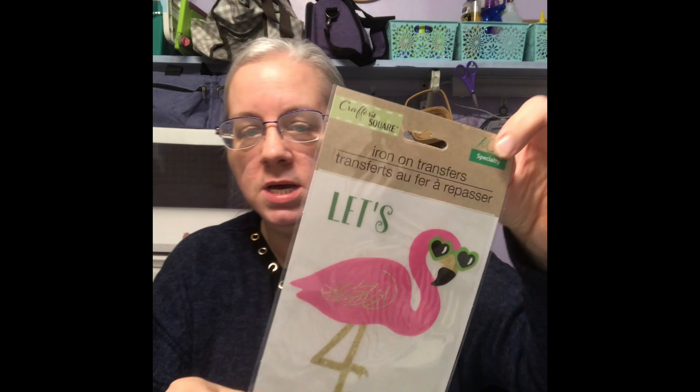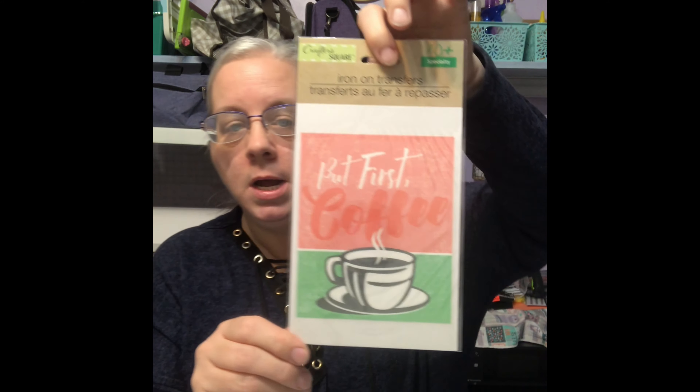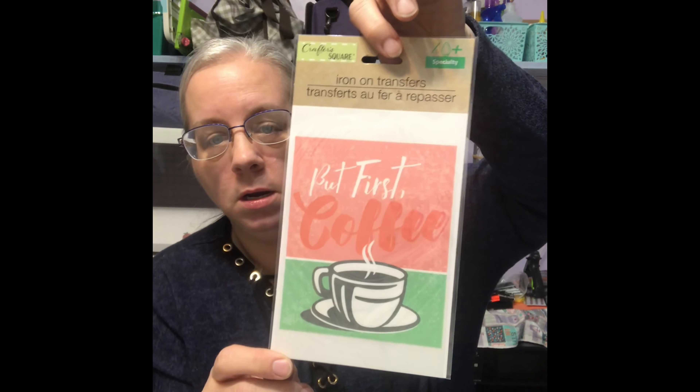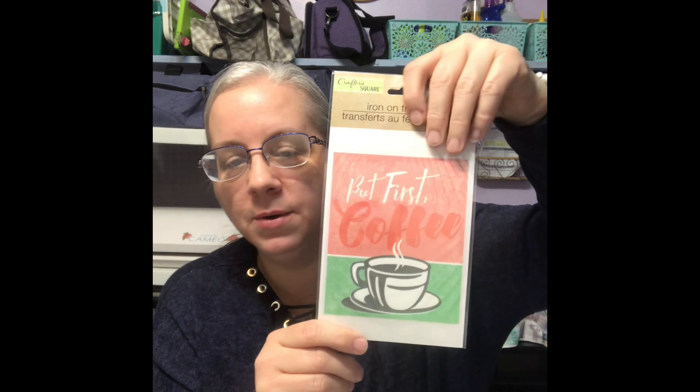I found another one of these. Yay! I get to make another onesie for my other granddaughter. Then they can match. They're cute when they match. They were supposed to be born two weeks apart, but they ended up being — one came early, so they were a few weeks apart instead of that two weeks. But anyways, move on.